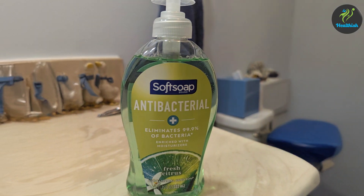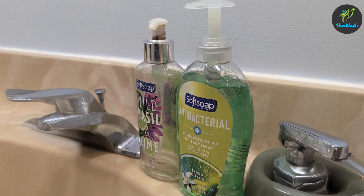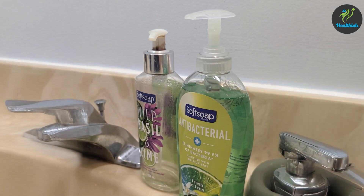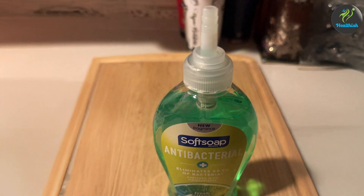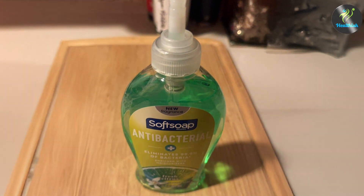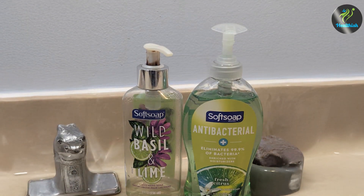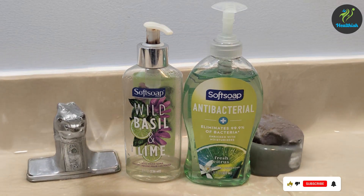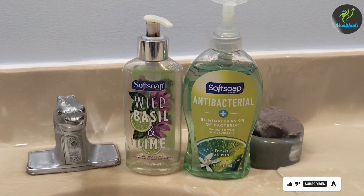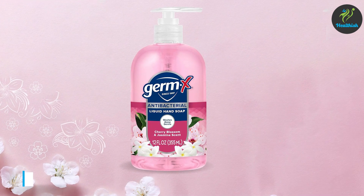The texture of the soap is smooth and easy to lather, making it simple to cover the entire hand for a thorough clean. The formulation feels soft on the skin — unlike some antibacterial soaps that can leave hands feeling dry — as it's enriched with moisturizing ingredients that help maintain softness even after frequent use. With each bottle containing 11.25 ounces in a convenient six-pack, the packaging is designed for easy dispensing and fits well on any sink.